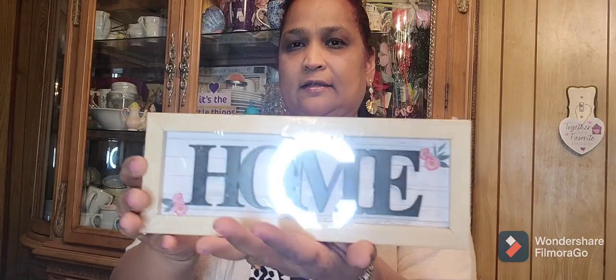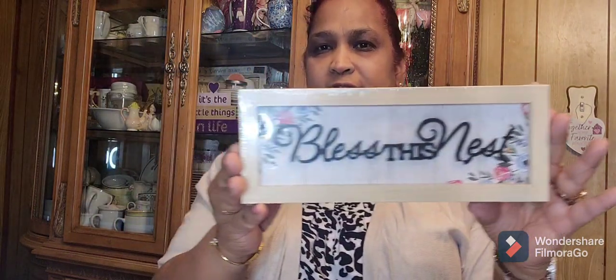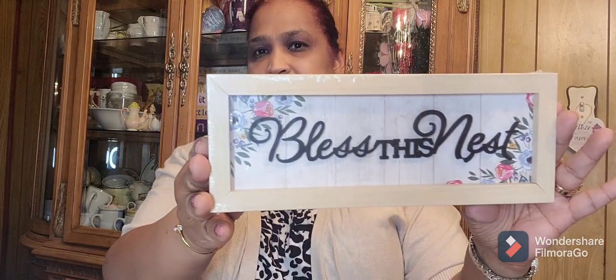Then the other thing I picked up is this decor piece — it says 'Home' with two beautiful flowers. You could hang it or sit it anywhere. Then I got this one that says 'Bless This Nest' — this is what it looks like, really pretty.